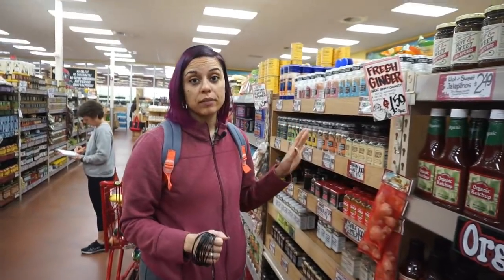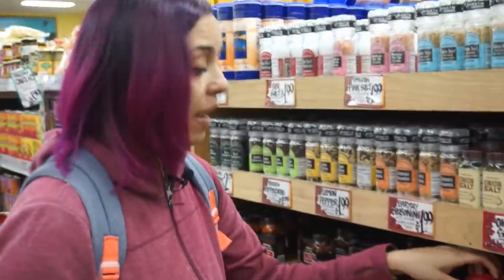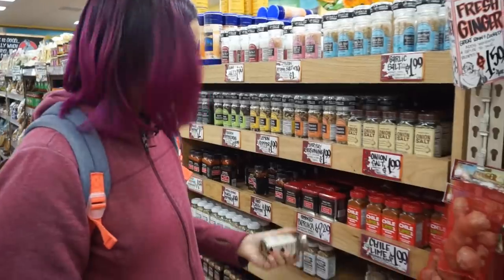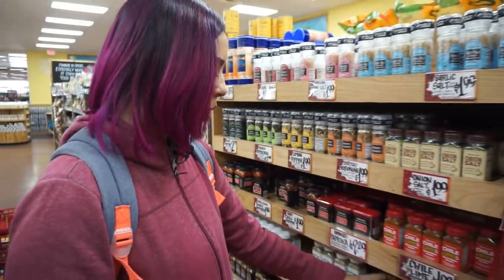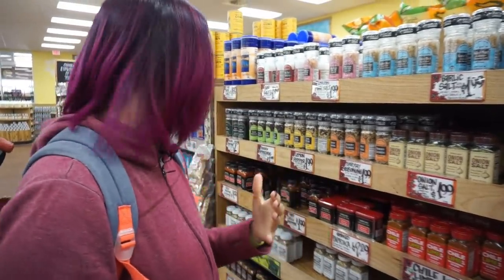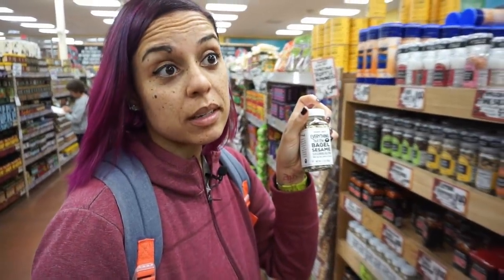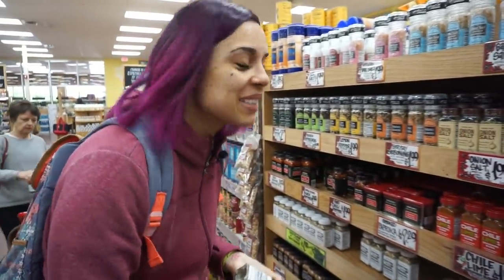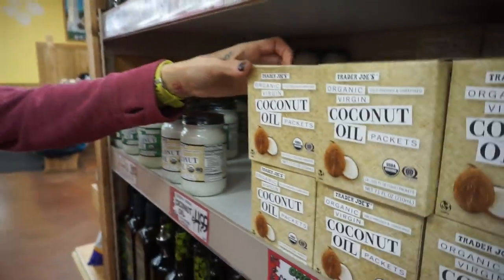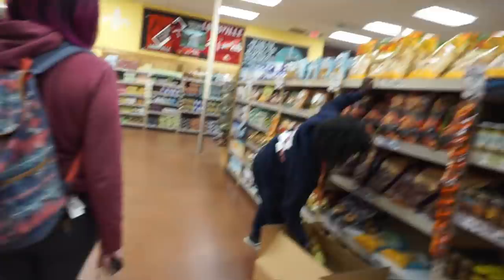Here is the section everyone raves about — it is the spice section. I'm personally a fan of some of these. I have this chili lime seasoning. This new one everyone is talking about — this umami. I haven't had it, but it's like mushrooms and I'm just not as into mushrooms as I want to be. Here is the star of the show: Everything But the Bagel seasoning. But we don't want the bagel anyway. Coconut oil packet — for all your coconut oil needs on the go.